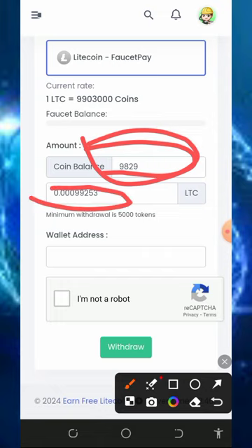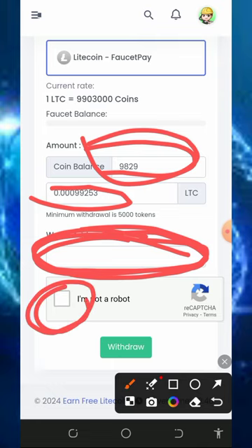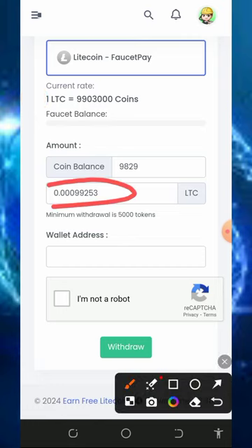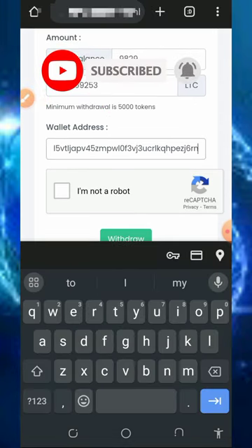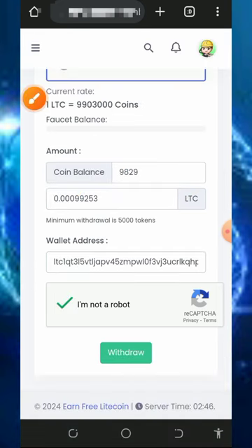Enter your Litecoin address from your FaucetPay account. If you don't have a FaucetPay account, tap the second link in the video description to create one. Get your Litecoin address from FaucetPay, paste it in the field provided, then verify you are not a robot. The minimum withdrawal is 5,000 tokens. Enter your FaucetPay Litecoin address, verify you're not a robot, then tap the withdraw button.